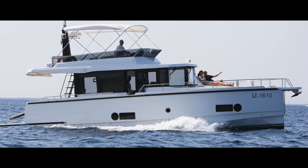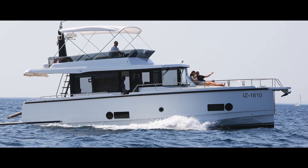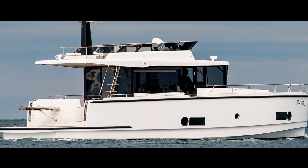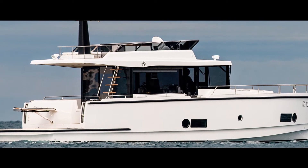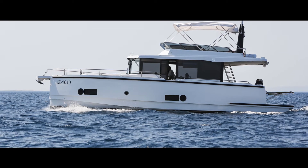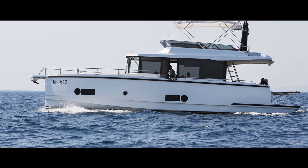The Seafaring 44 Flybridge is a striking, elegantly designed long-range travel ship from Slovenia. It combines an optimized hull with a perfect room concept. The result is an explorer ship that offers the comfort of a luxurious mini superyacht.